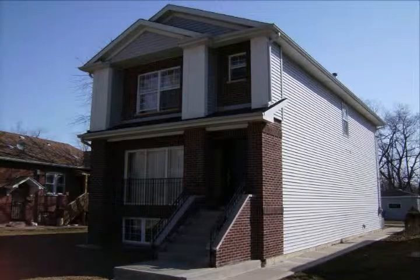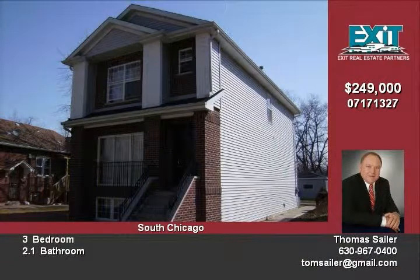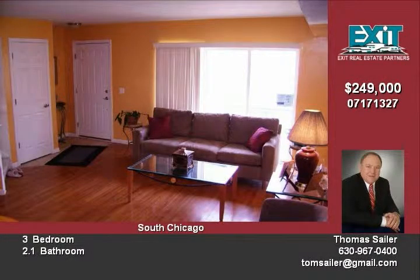This home is on a 50-foot wide lot with a detached two-car garage. Beautiful fireplace located in the family room, oak flooring throughout the whole first floor of the home, and two custom decks.